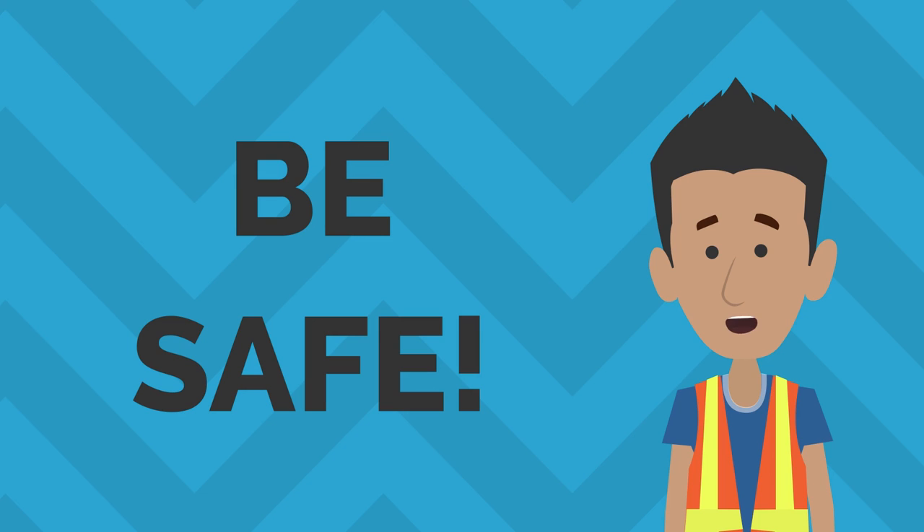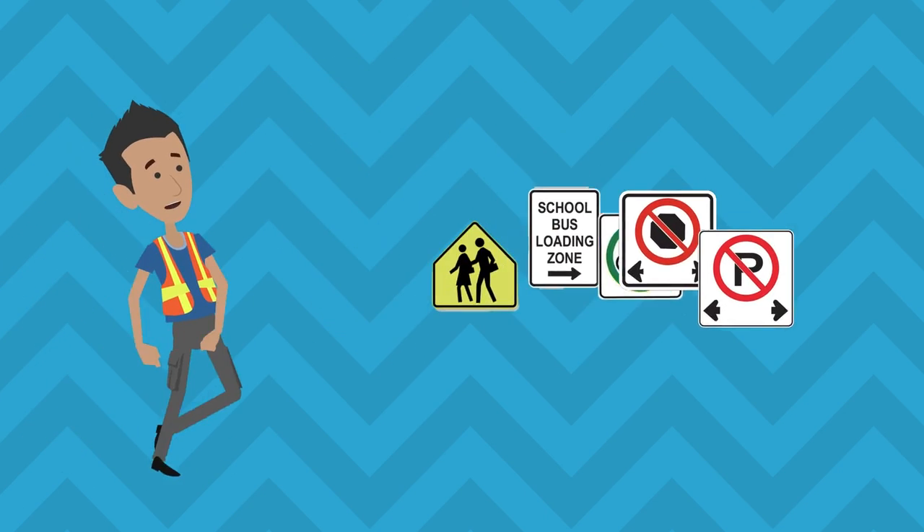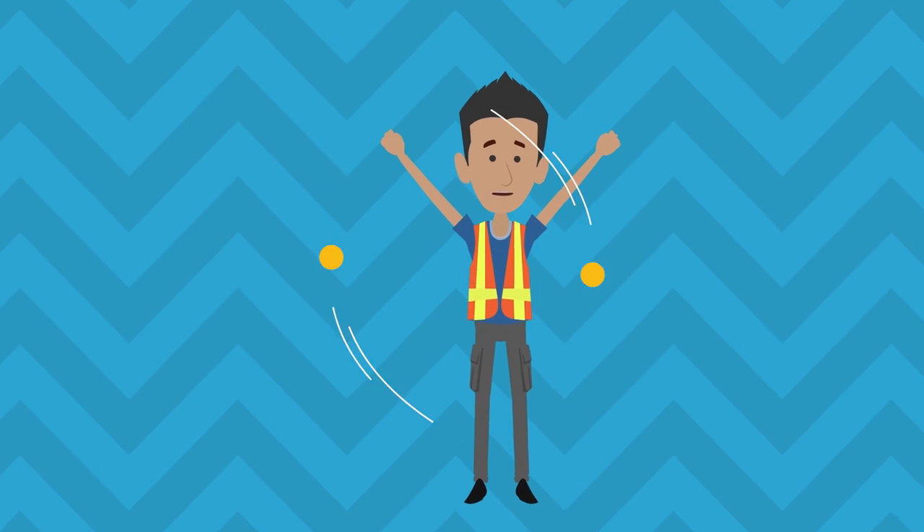Hey, be safe. And remember, when you're in a school zone, follow the signs. Be aware and drive with care.